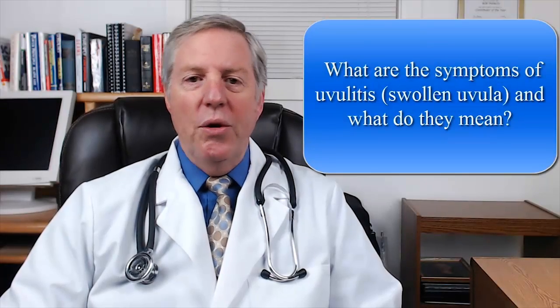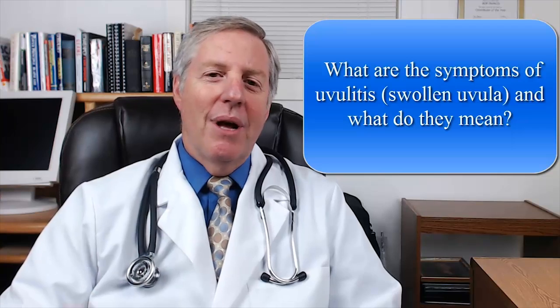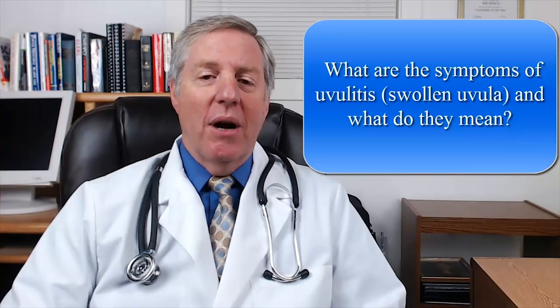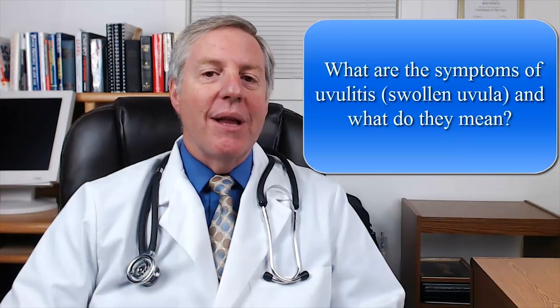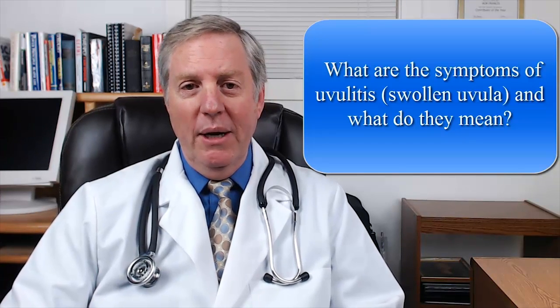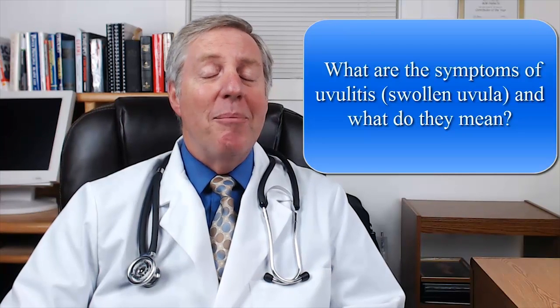Do you have a swollen uvula? Yes, that little teardrop thing that dangles at the back of your throat. It can swell up and besides being uncomfortable it can be quite dangerous as well. So today we'll discuss what the symptoms of uvulitis are. Uvulitis is just another word for uvula swelling. We'll discuss what these uvula symptoms mean, what you should watch out for, and what you can do to get your uvula back to normal.